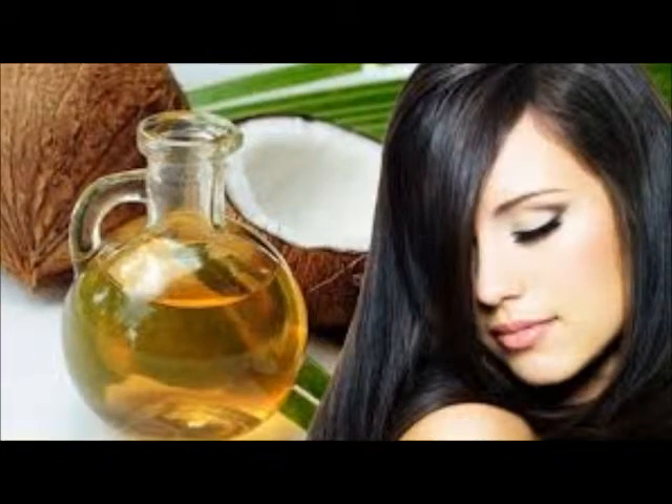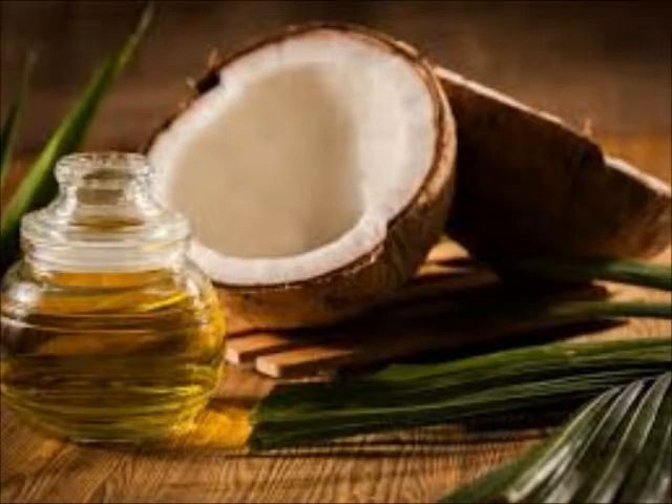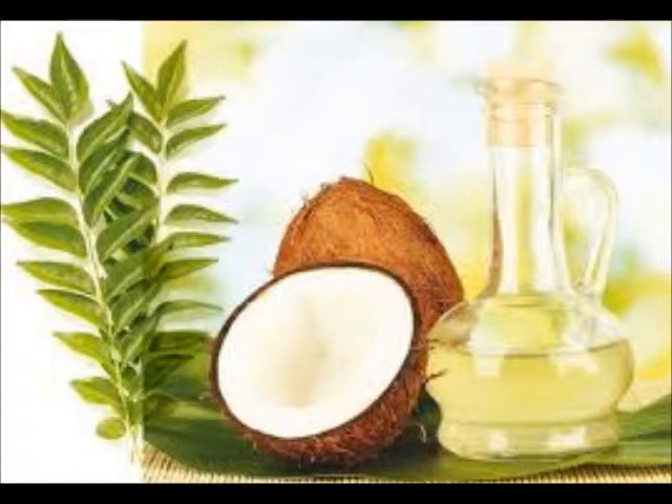Oil is the answer. A conditioner might work wonders for your hair, but oil gives it certain minerals, vitamins, and essential fatty acids that don't just strengthen your roots but also boost the overall health of your hair. Coconut oil comes most recommended by hair experts and mothers. It can protect your hair from sun damage and dandruff, and remove sebum buildup from hair follicles, accelerating hair growth.